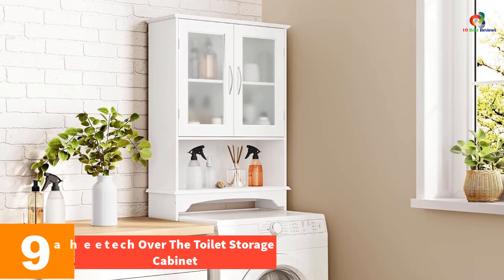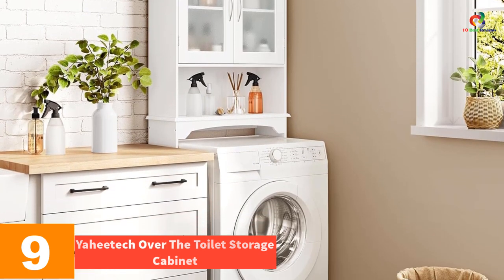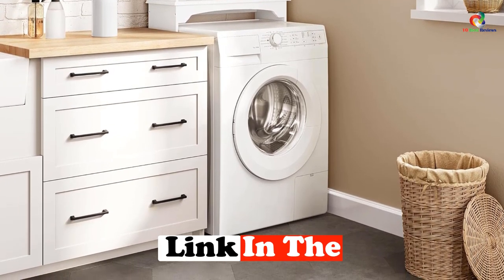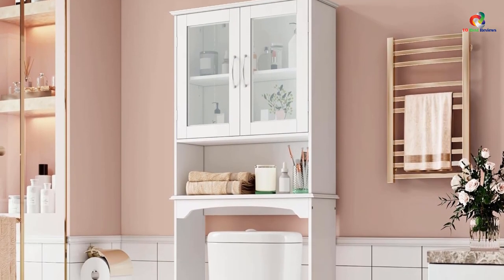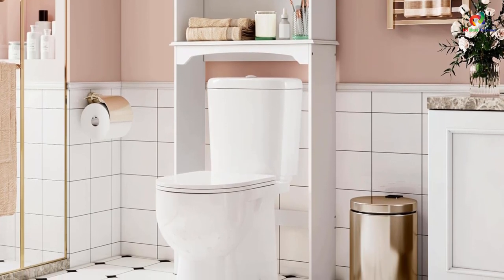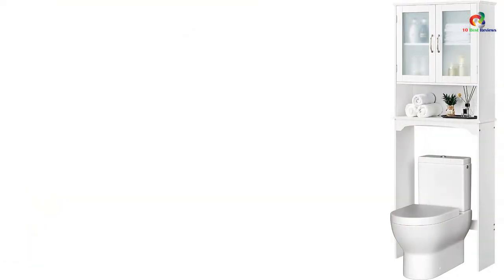Moving on, at number nine we have the Yahitech over the toilet storage cabinet. Create a casual aura in your restroom with this freestanding bathroom storage rack, which is perfect for storing all of your essentials from toilet paper to towels, as well as decorations like candles and succulents. The adjustable shelf allows you to customize the storage space to your needs, while the sturdy construction with MDF and tempered glass ensures durability. The cabinet is easy to clean and can fit over most standard toilets or washing machines.